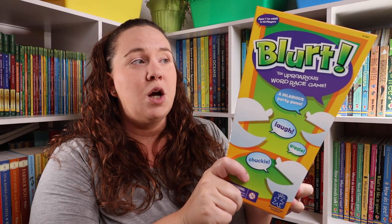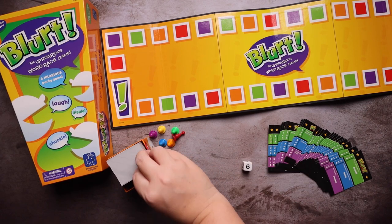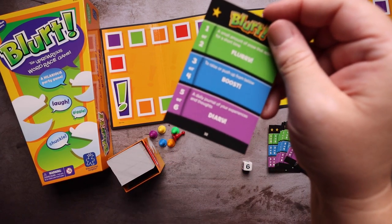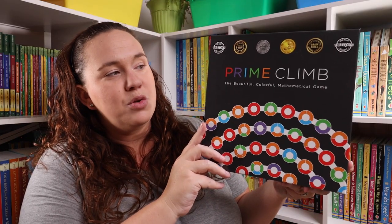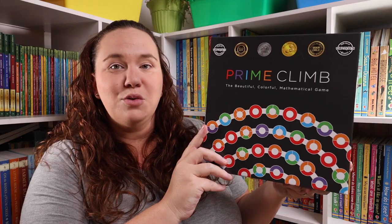Blurt, the uproarious word race game. And Prime Climb, the beautiful, colorful, mathematical game.